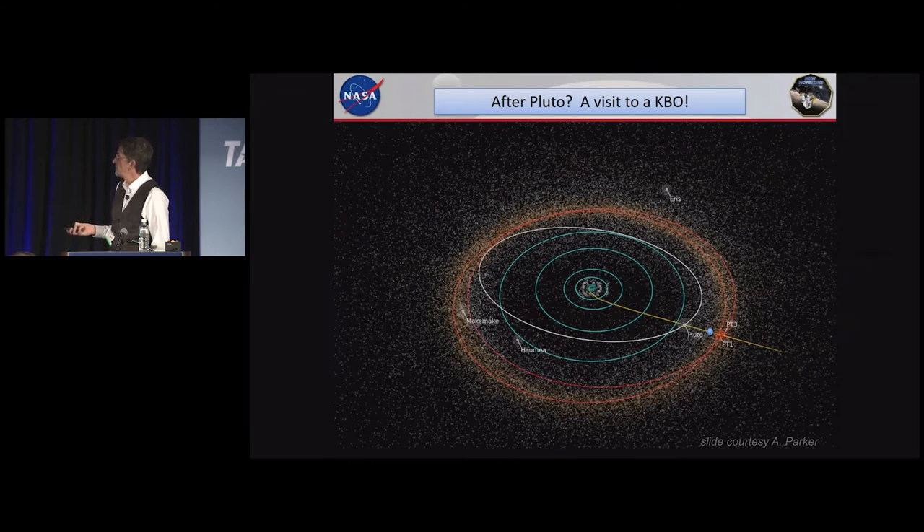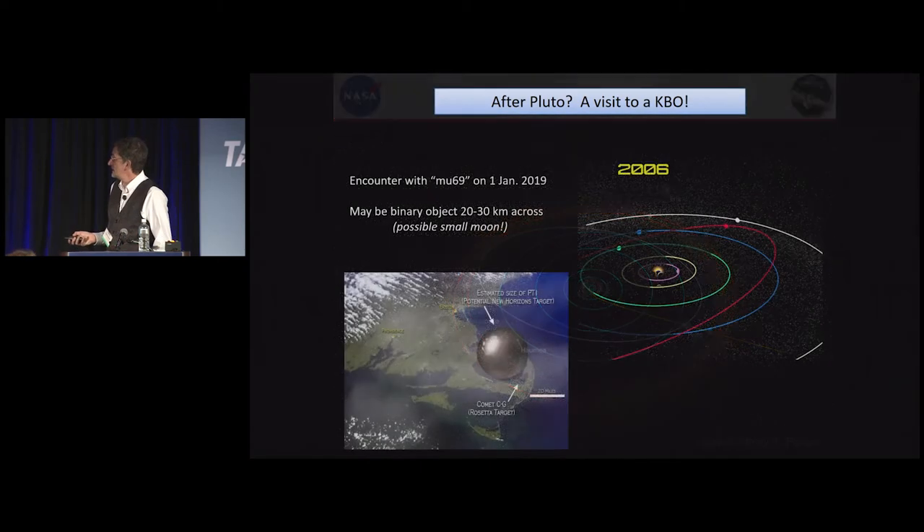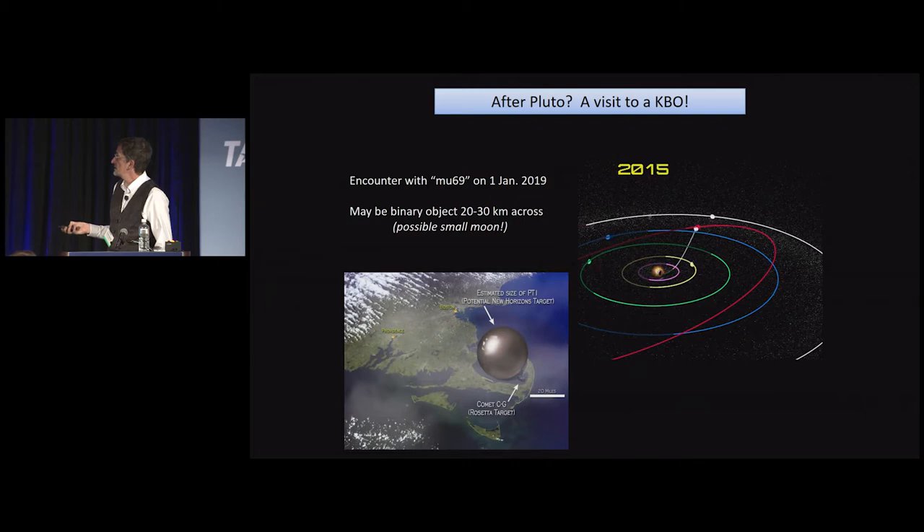New Horizons just passed Pluto two and a half years ago and is now on approach to an object called MU69. It doesn't have a formal name yet and is about the size of the Cape Cod region. We're going to reach this object a little less than a year from now, on New Year's Day 2019. It looks like it may be a binary object — two small round objects touching each other — and there's some evidence it may have a small moon orbiting it, though it's so distant we can't even image it yet.